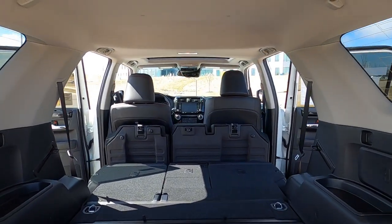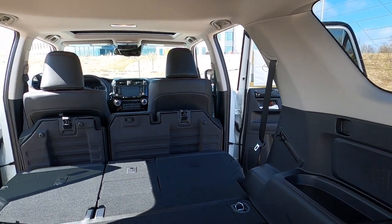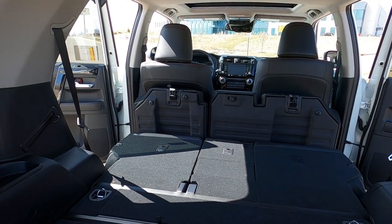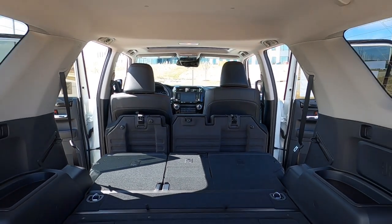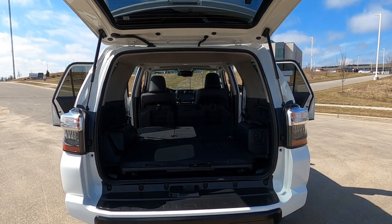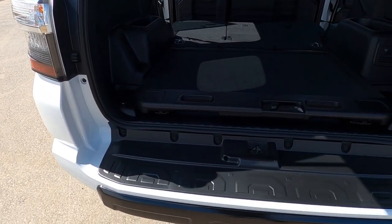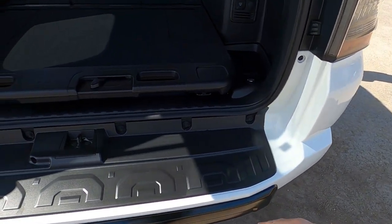Diving into the trunk, the seats are folded down. You can fold them down 100% like this, or 60/40. There's a lot of room — you could throw an air mattress in there and do an overnight or even a weekend camping trip in the back. On the rear bumper, notice how wide this is — that comes in super handy when it's time to sit down and change your boots or put on ski boots.